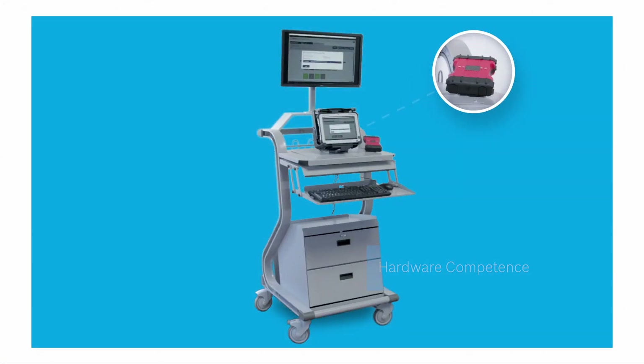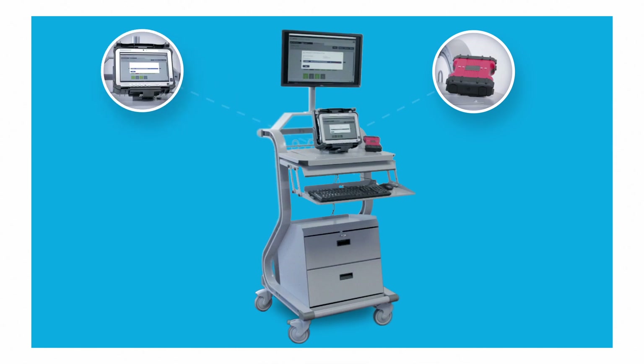Diagnostic equipment includes vehicle communication interfaces, ruggedized and non-ruggedized tablets, trolleys, docking stations, and monitors.